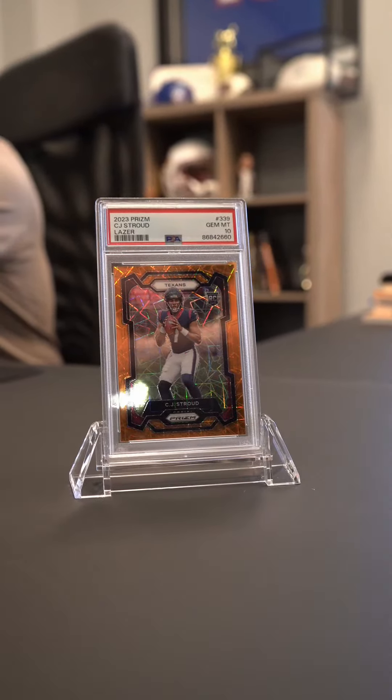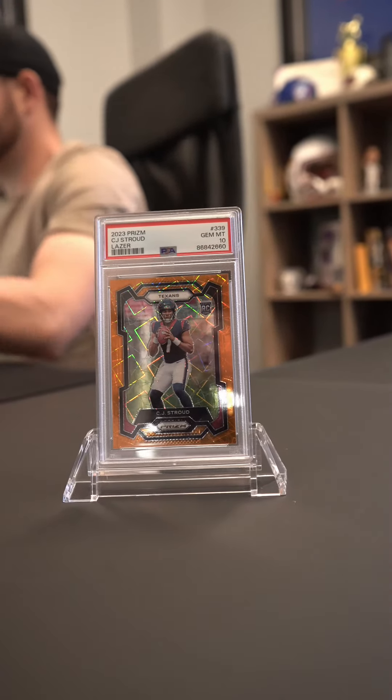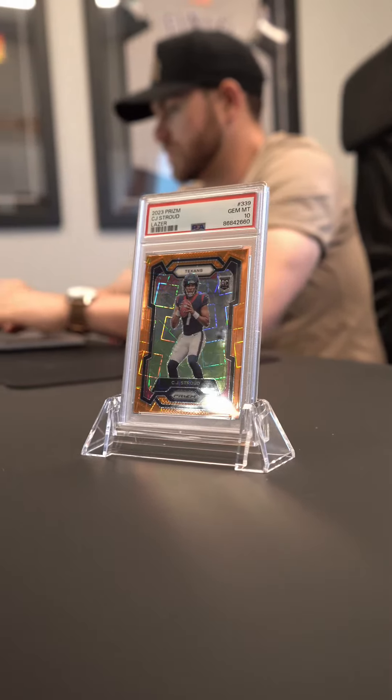First, we're going to start with the rookie of the year this past season, C.J. Stroud. This beautiful C.J. Stroud rookie card is a 2023 Panini Prisms Orange Laser, numbered 339 and graded a PSA 10 — the perfect addition to any football card collector's collection.